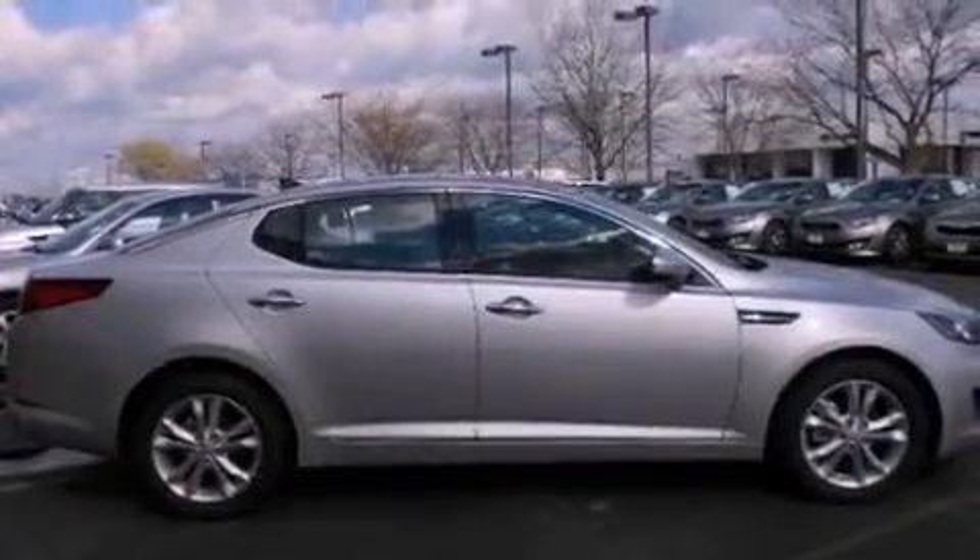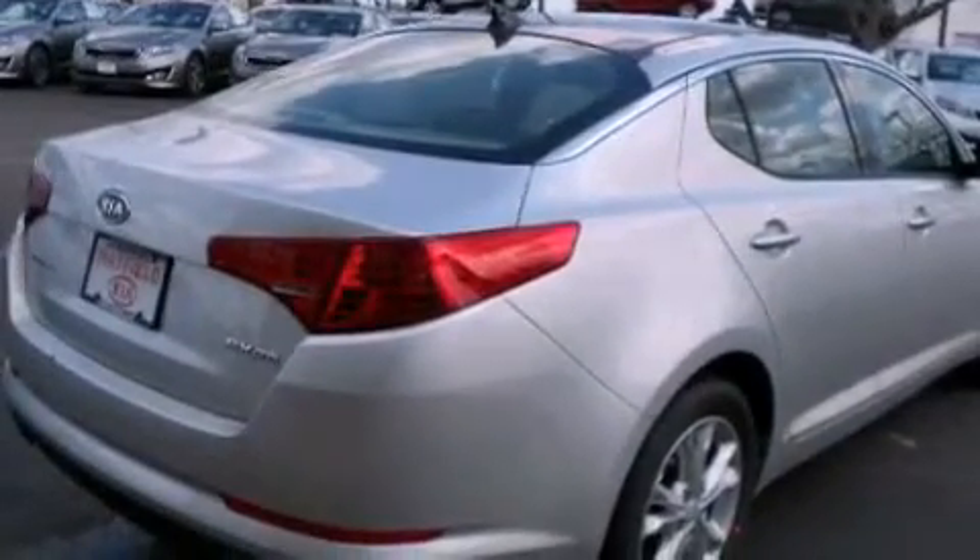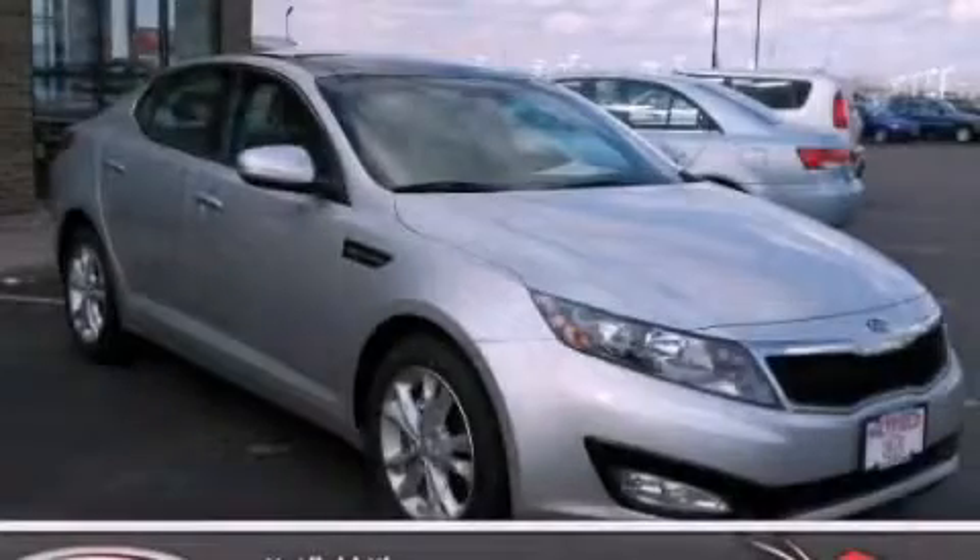With an EPA estimated rating of 35 miles per gallon on the highway, this automobile does not compromise its fuel efficiency for size, comfort, or fun. Stop by today and test drive this automobile for yourself.